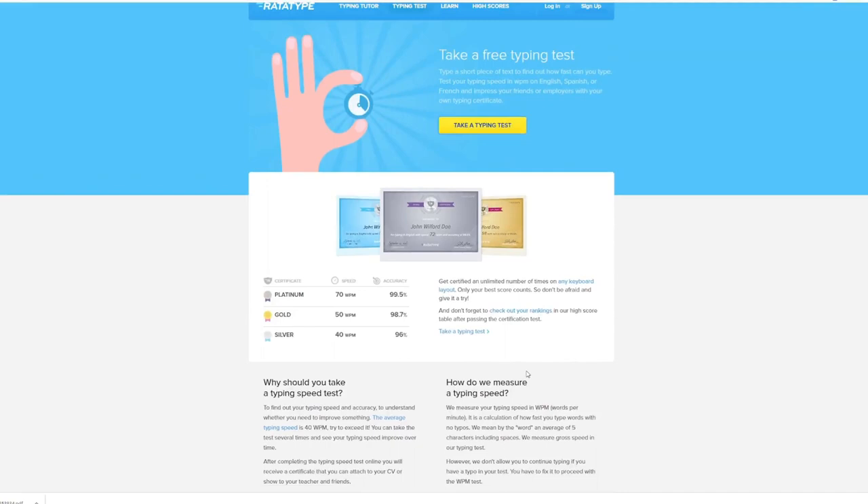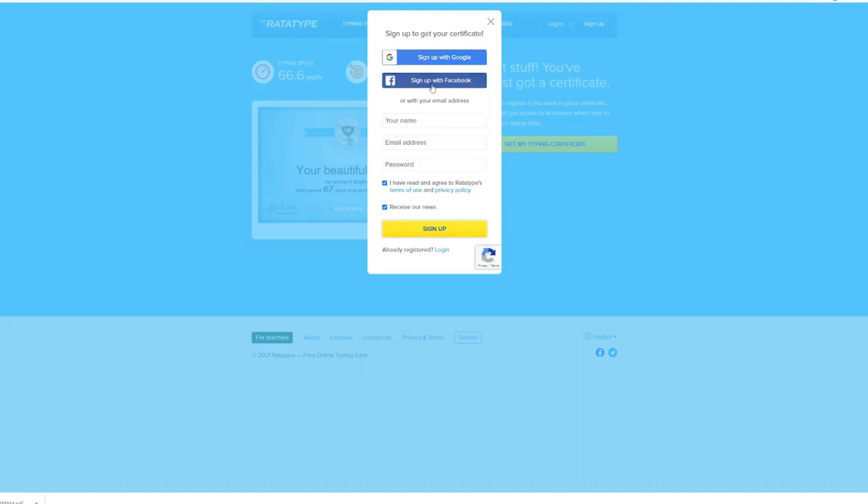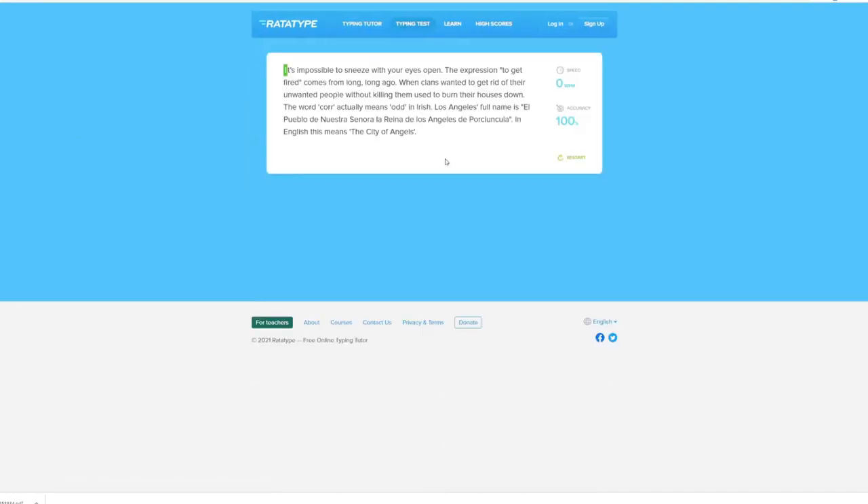How to get started? First you have to register an account. Click on register and you will be taken to a page like this. You can sign up using your Google account or your Facebook account. If you don't have one, just fill out the form and click sign up. Once you're done, click typing test in the menu, then click take a typing test, then click start typing.